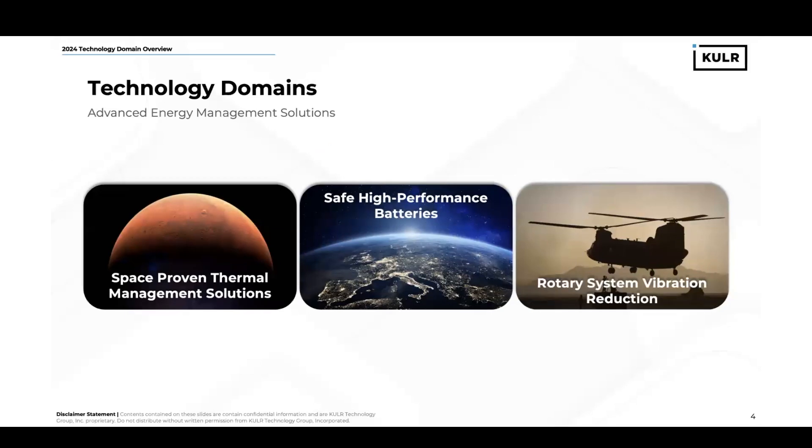At Cooler, we specialize in three key technology domains. The first is space-proven thermal management solutions. The second is safe, high-performance batteries. And the third is rotary system vibration reduction. Over the course of the next few minutes, I'll be going into the product services and solutions that we provide in each of these three areas. I'll be beginning with safe, high-performance batteries.